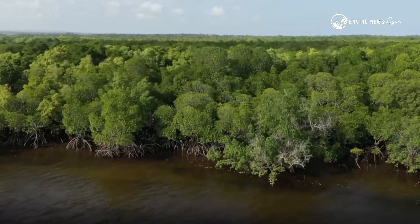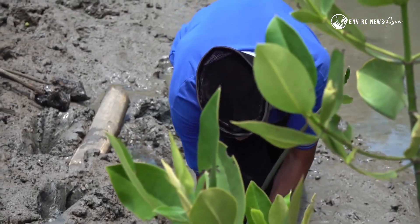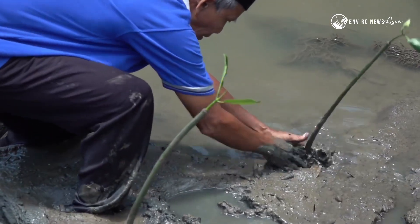So next time you pass by a muddy coastline, remember — you're looking at one of Earth's most extraordinary ecosystems.